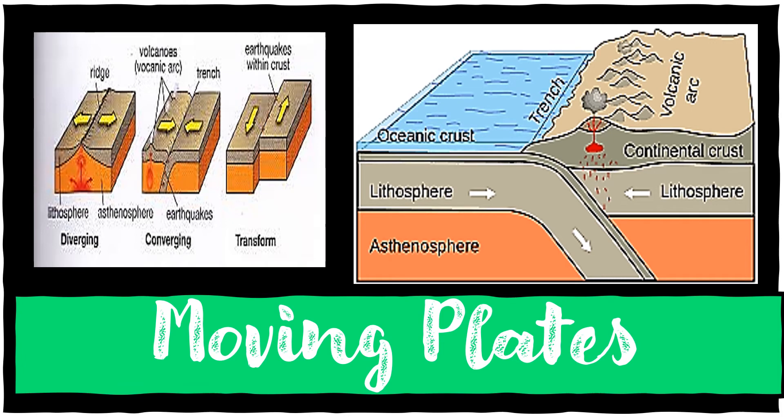The basic idea behind plate tectonics is that the plates are constantly moving around beneath the surface of the earth. Heat rises from the inner core at the center of the earth, through mantle rock which is the next layer, and then reaches the crust.